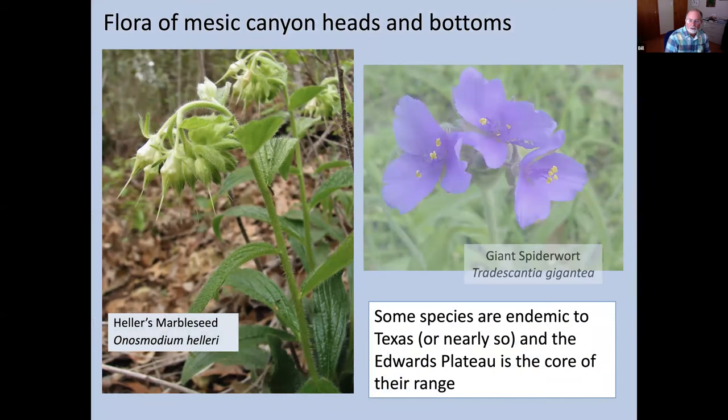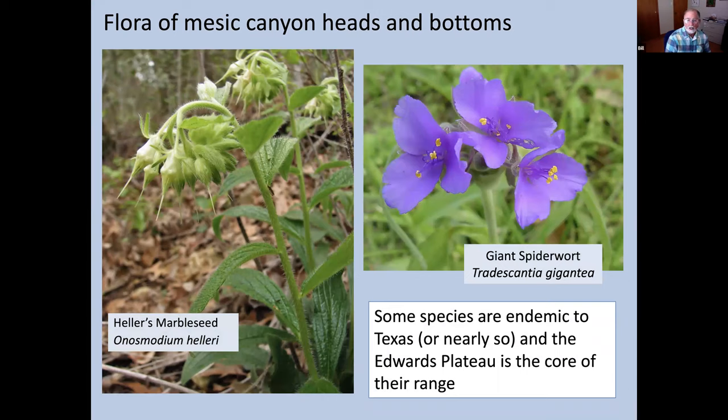I want to go into some of the specialized species — you may not have heard of these, and you may not be able to find them in a nursery, but they're distinctive to our area. Heller's Marbleseed, the plant on the left, is known from only eight counties in Texas — that's its entire world range, all on the Edwards Plateau or the adjacent Lampasas Cut Plain to the north. It's a common plant in the bottomlands of the North Canyon of Baker Sanctuary and a member of the Forget-Me-Not family.